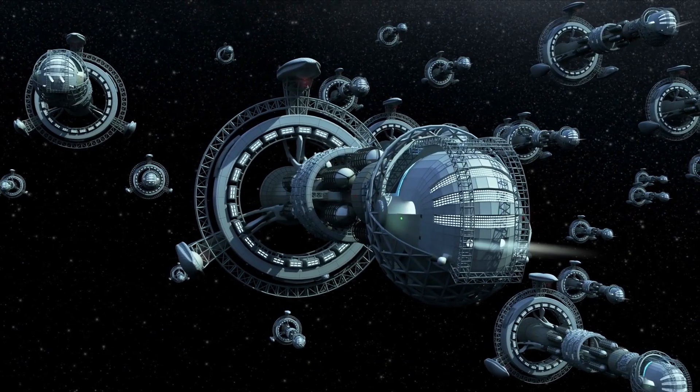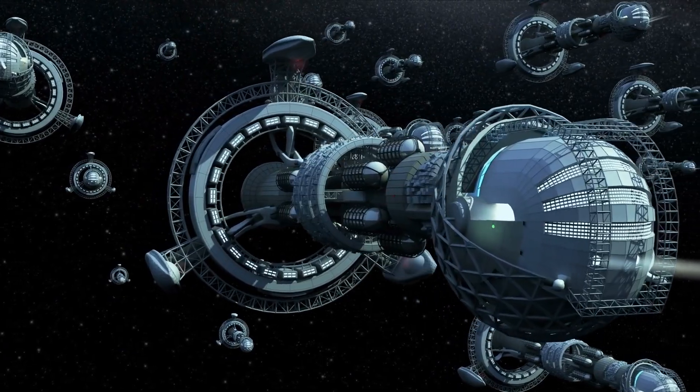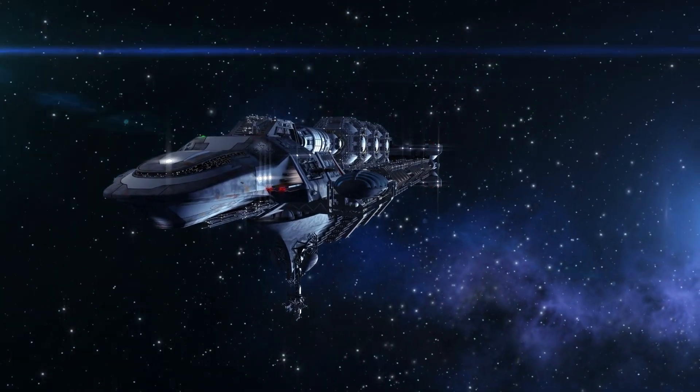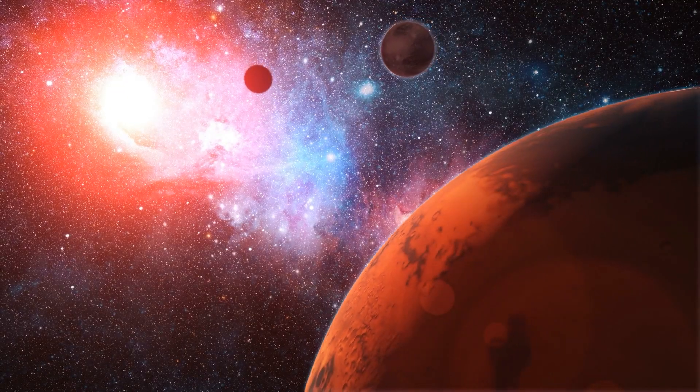We are more likely going to have to build an actual spaceship that can travel really long distances than we are to actually find a planet in the next 60 years that we can live on. It's important that we do, but we will not find one in time.